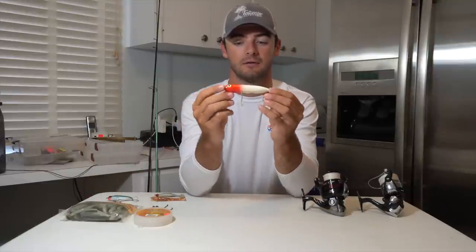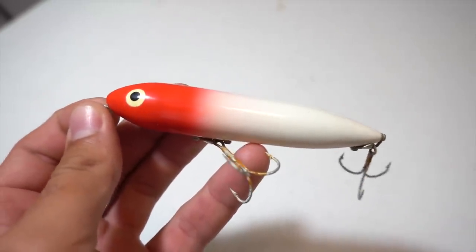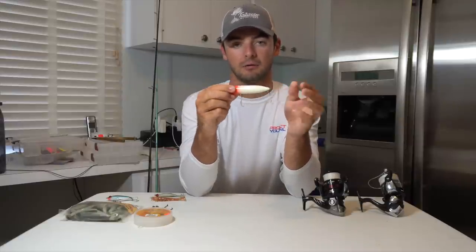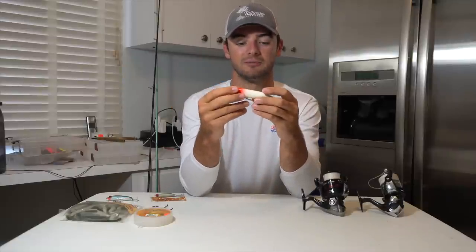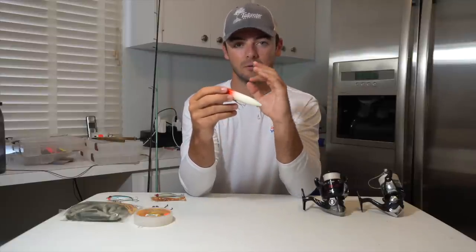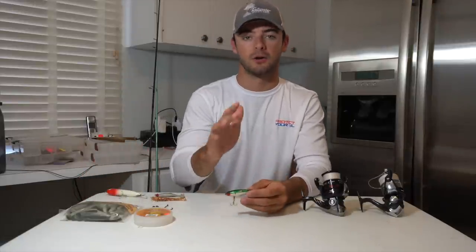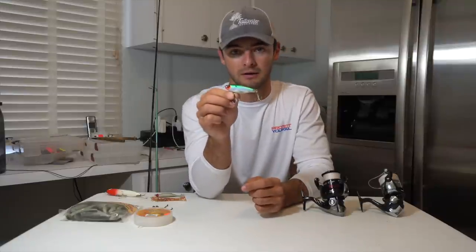So the first lure I'm going to recommend is a topwater lure — this is a Zara Spook. This is a classic topwater walk-the-dog kind of lure. All it is is you cast it out and you twitch it back and it will keep darting back and forth on top of the water doing this erratic movement and the fish will go crazy after it.